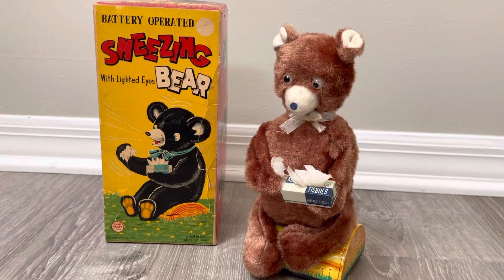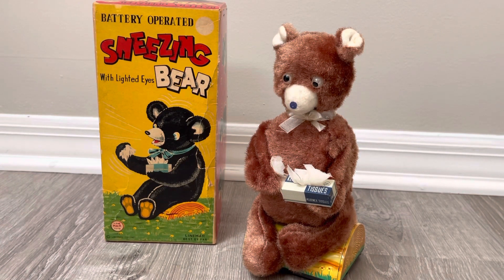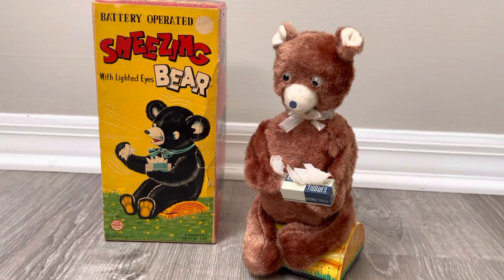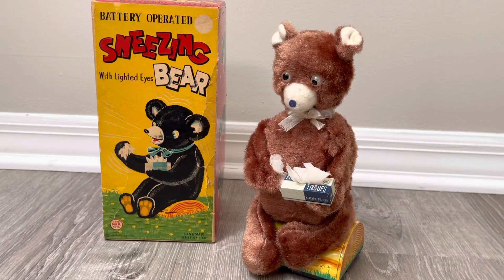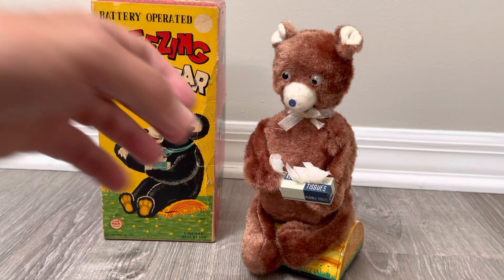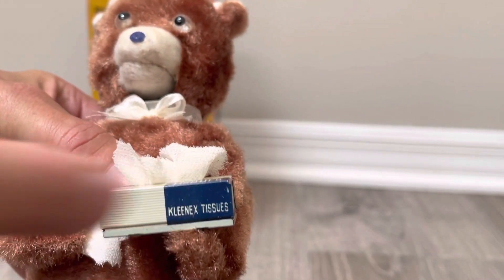Welcome back everyone, thanks for joining me — if you haven't subscribed please do so to find the coolest toys on the internet, bar none. With that, I have an interesting classic: a sneezing bear with lighted eyes by Linemar — Linemar, the best by far as they say. You don't think of animals sneezing too often, but this bear comes equipped with tissues — and not just any ordinary tissues, these are branded Kleenex tissues.